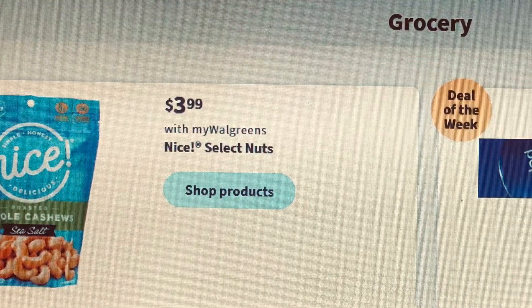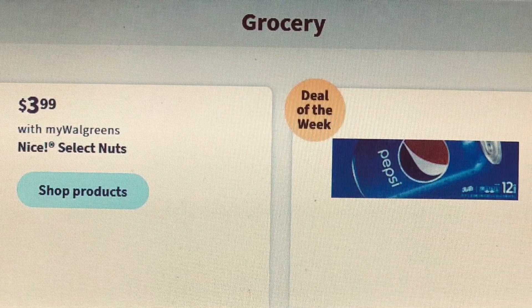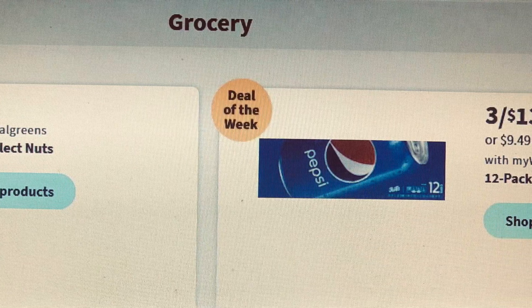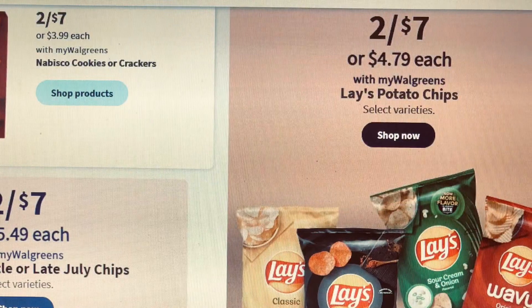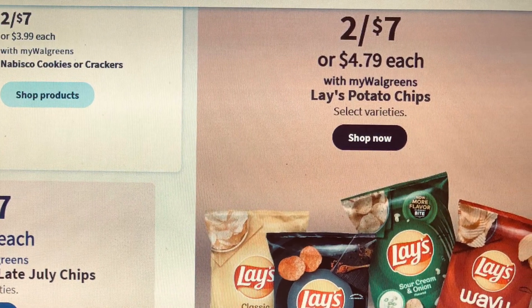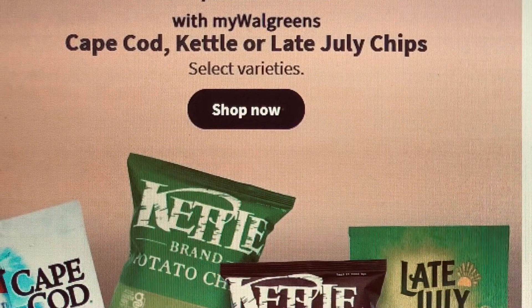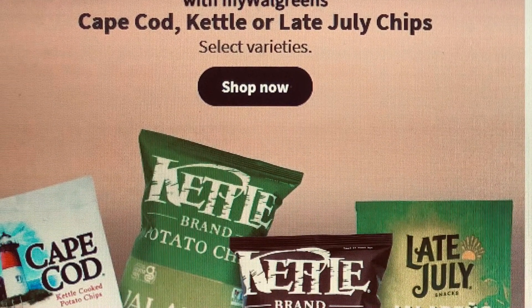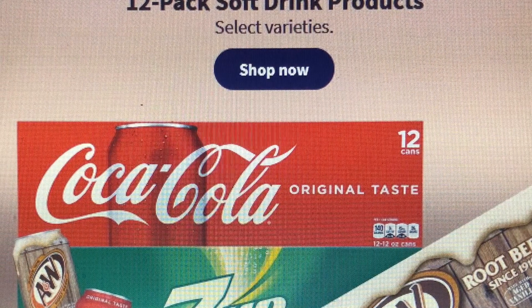We are at the grocery section. Walgreens Pepsi is $3.99, and Pepsi is three for $13.99 — I think that's a good deal, it's cheaper than Walmart. We have some crackers and some Lay's chips on sale. I'll let you go through the grocery section; there are quite a few items on sale.